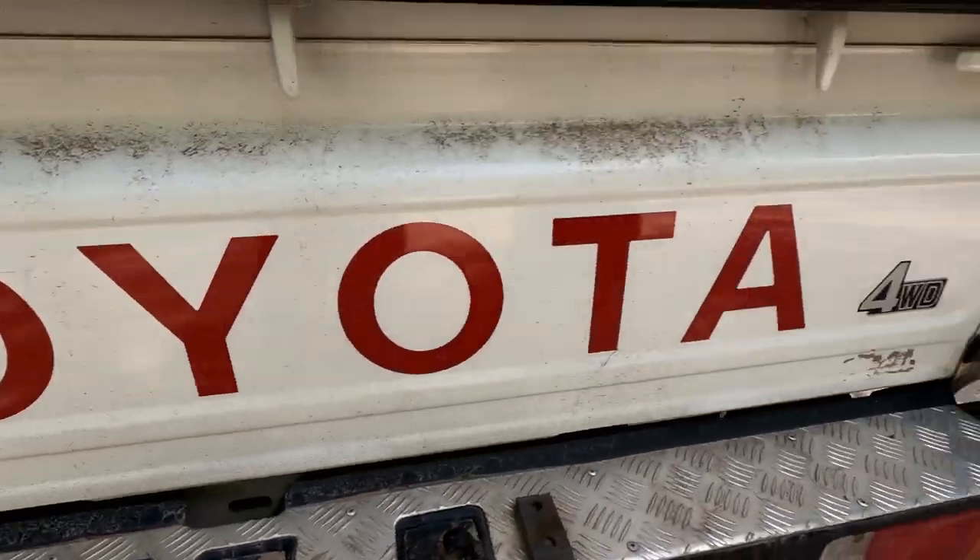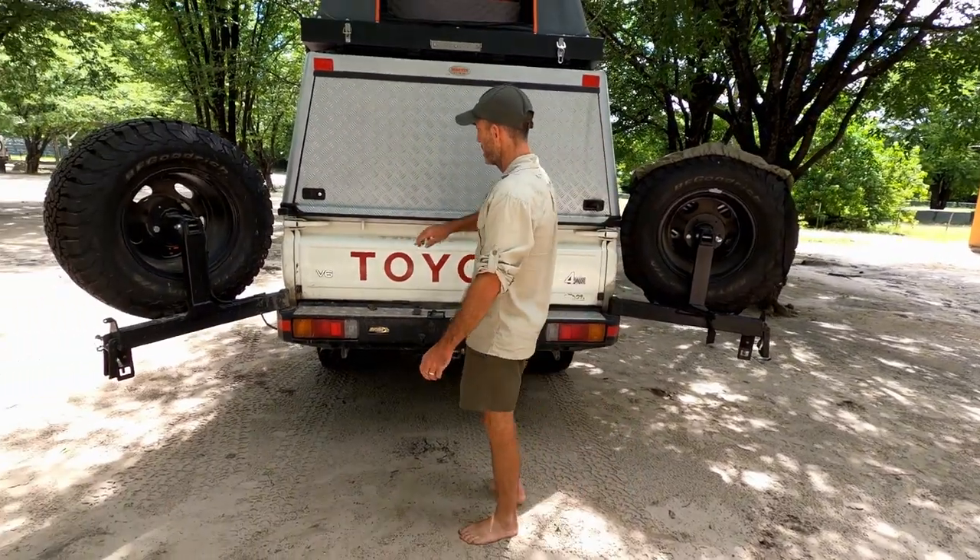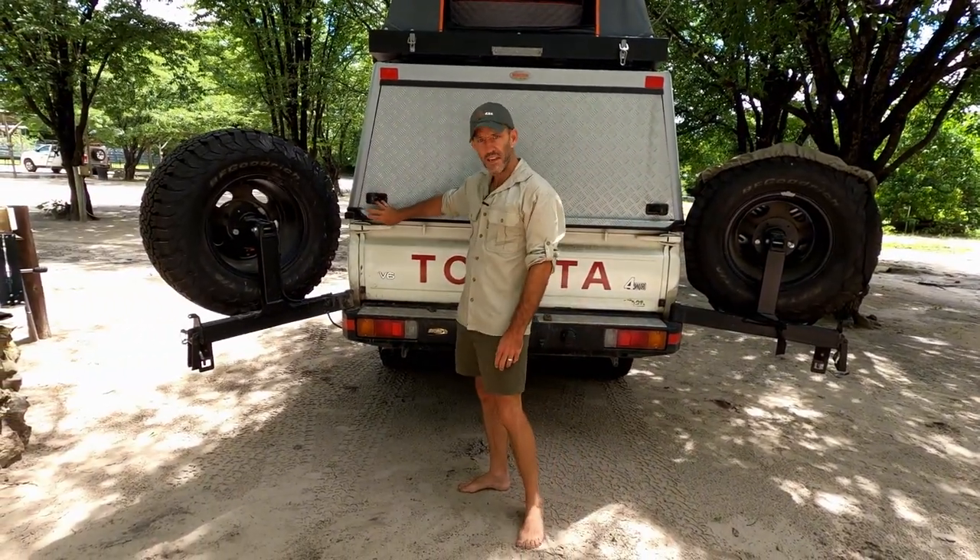So this is the V6 Toyota Land Cruiser four-wheel drive. It's a petrol engine and that is as far as my mechanical knowledge goes.